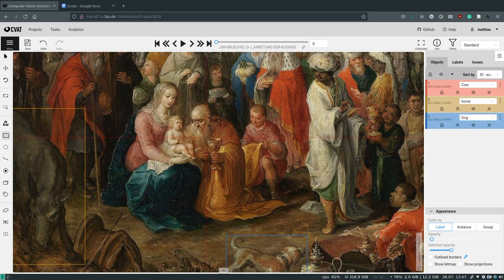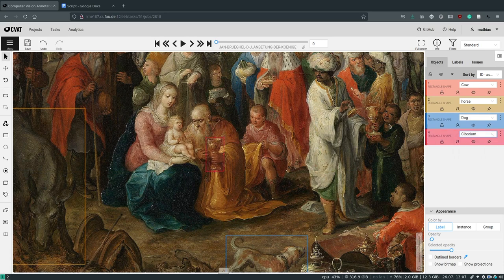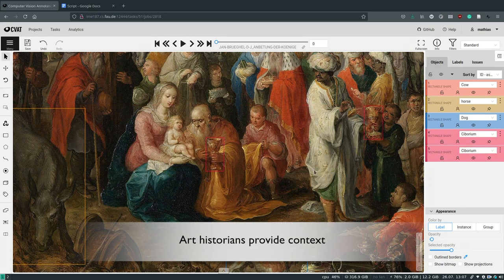Art History tells us that two of the offerings are actually smells: frankincense and myrrh. In order to reveal these hidden smell references, we need the help of Art Historians.